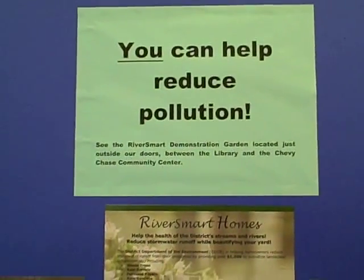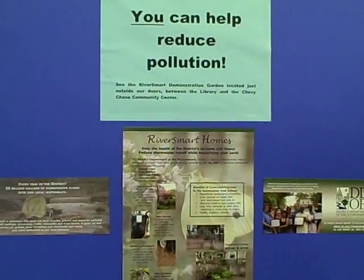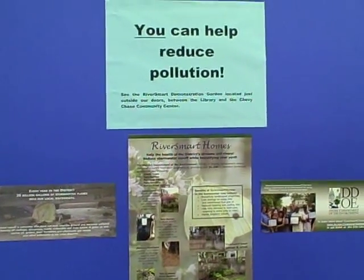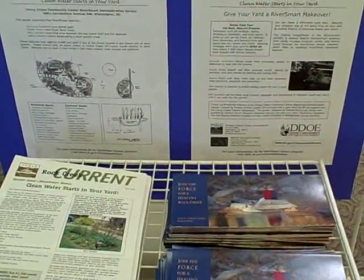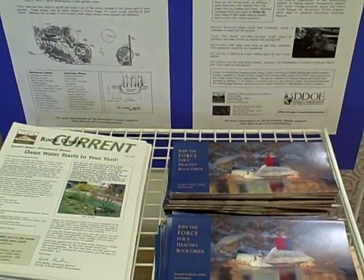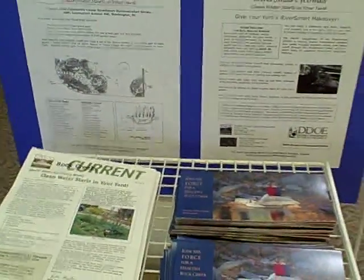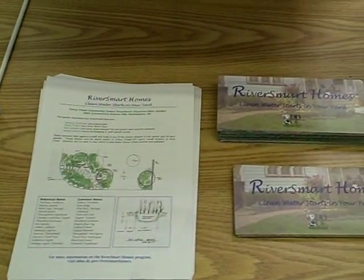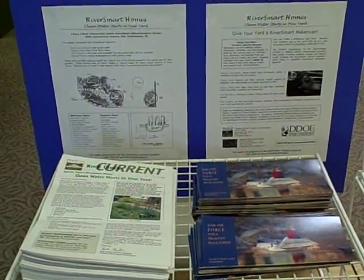Just outside the Chevy Chase Branch Library, there is now a demonstration garden, which will show you how to reduce the pollution that comes from stormwater runoff. Inside the library, we have lots of brochures and information provided by the district's River Smart Homes program and also the Friends of the Rock Creek Park Environment, which will show you how to create your own rain garden.